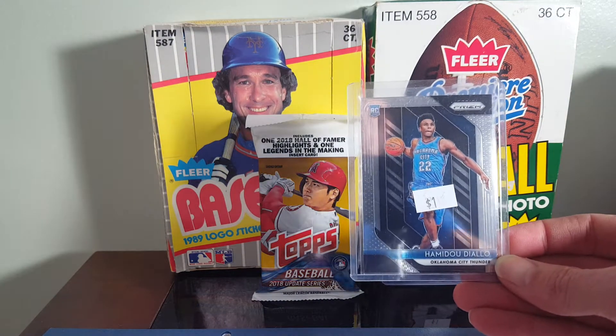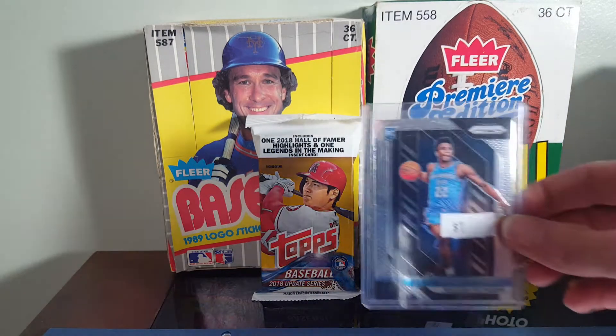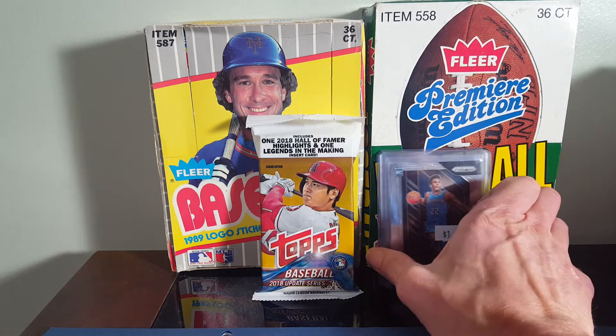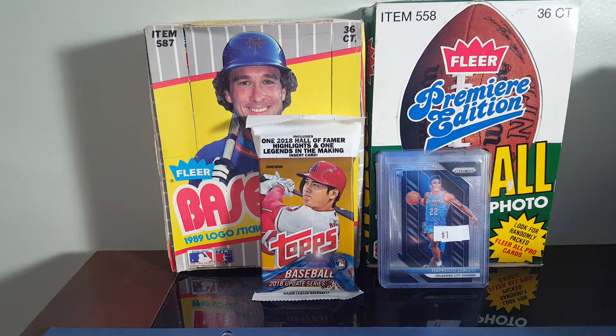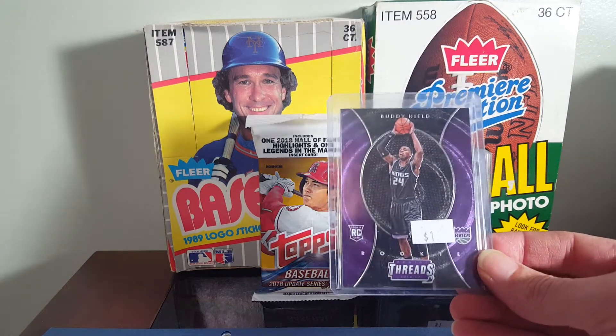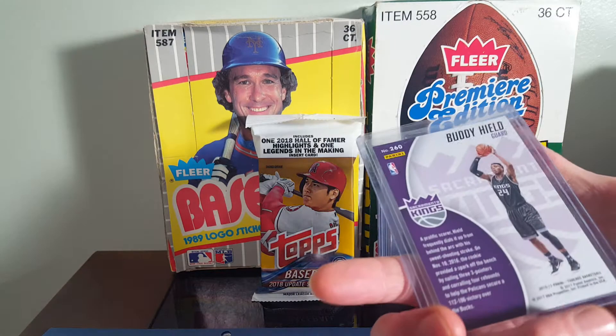Hamadou Diallo — actually picked up two of those. Not sure where his career will go, but at 50 cents a card, got to pick them up. Still got another Buddy Hield from the Threads. It's just a nice card, I really like it.